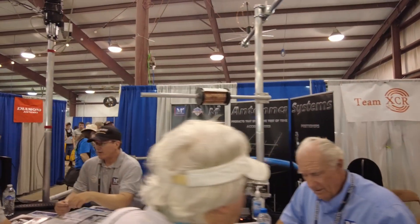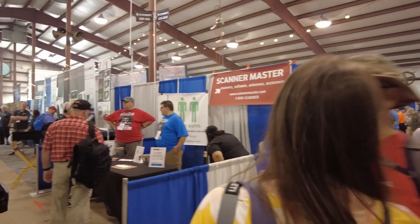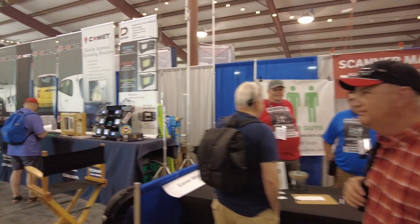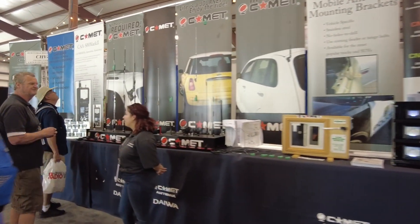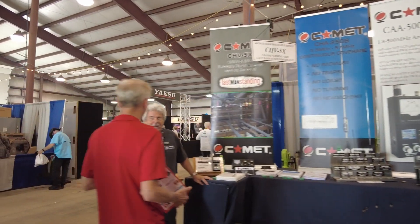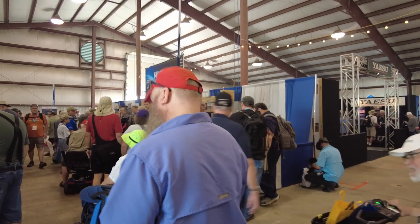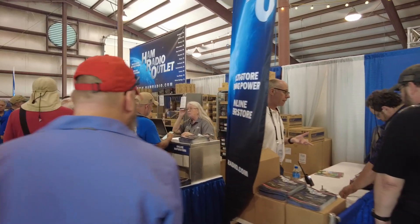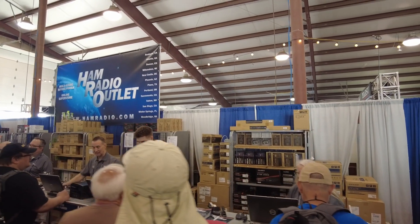We've got Team XCR over here and then Antenna Systems on the right-hand side. Scanner Master is over here. Comet Antennas has a very large booth here on the left. Straight ahead is the HRO Outlet — I'm not even sure I can make it through here, but they've got quite the presence, taking up both sides of this lane.